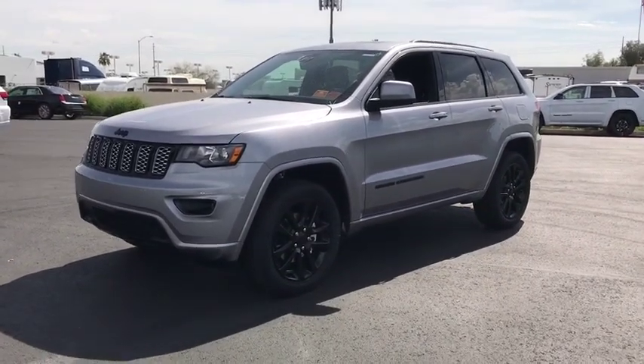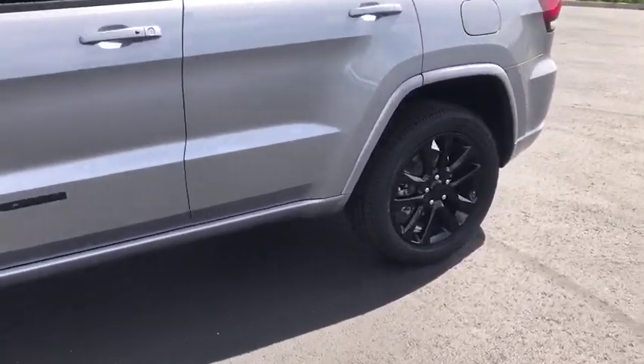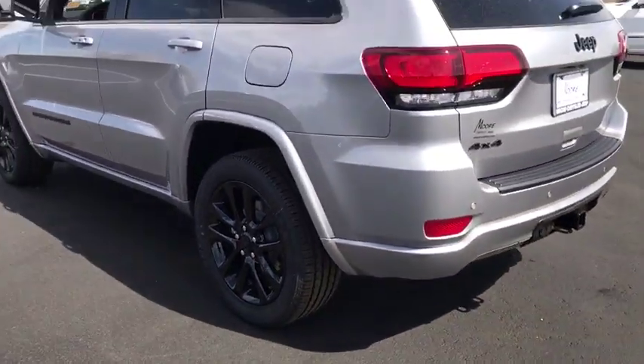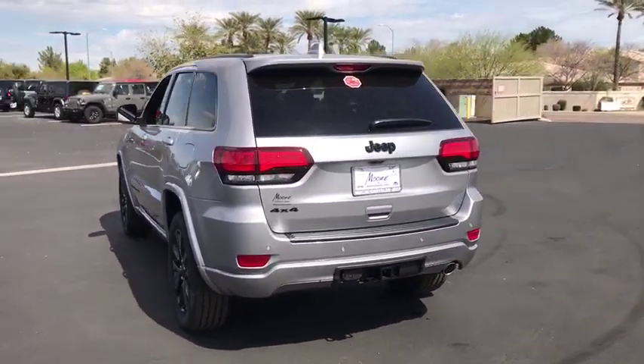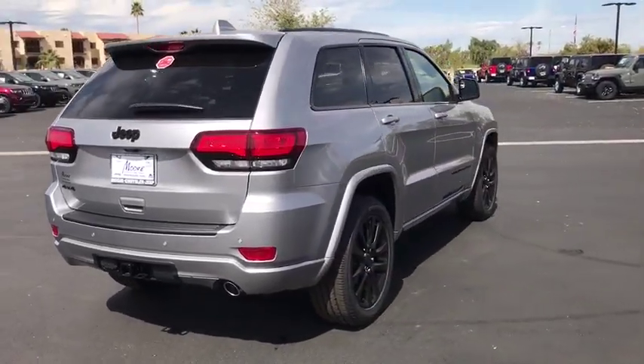2019 Jeep Grand Cherokee. The Jeep Grand Cherokee offers superior off-road capability comparable to that of the upscale Land Rover LR3. This makes the Grand Cherokee a fine choice for families who venture off-road or vacation in the mountains or other remote areas.